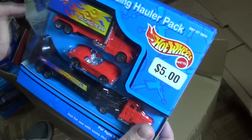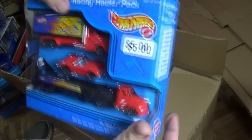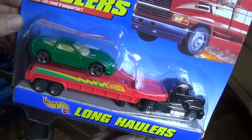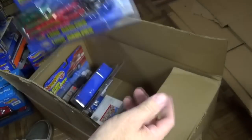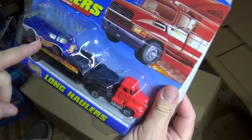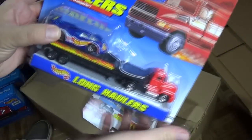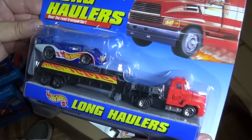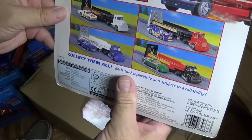$5.00. There's another 58 Corvette. Two recolors of those two larger vehicles. And this one's a 97 Corvette, I believe. Long haulers — these packages have went through lots and lots of different names. So at this time they were called long haulers. These race team cars that I showed you in the other packages were not exclusive to these packages. I don't remember any racing or race team models exclusive to the packages.